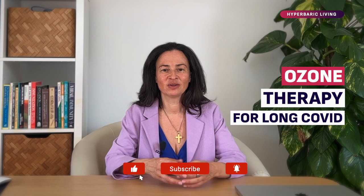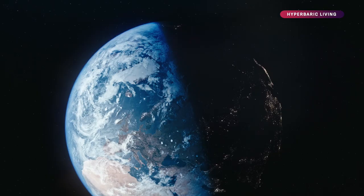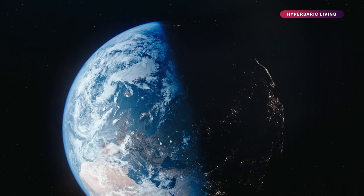I'll ask you to give this video likes so more people who suffer from Long COVID can see this video and use this information in their recovery. I suffered from Long COVID myself. I was really sick and I was doing a lot of research to see which therapies can be potentially helpful for post-COVID syndrome. And today I'd like to talk to you about ozone therapy.